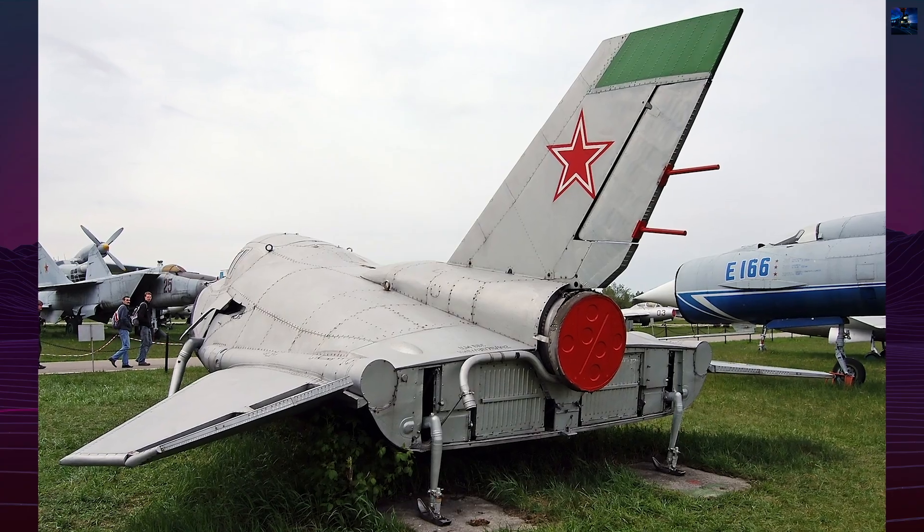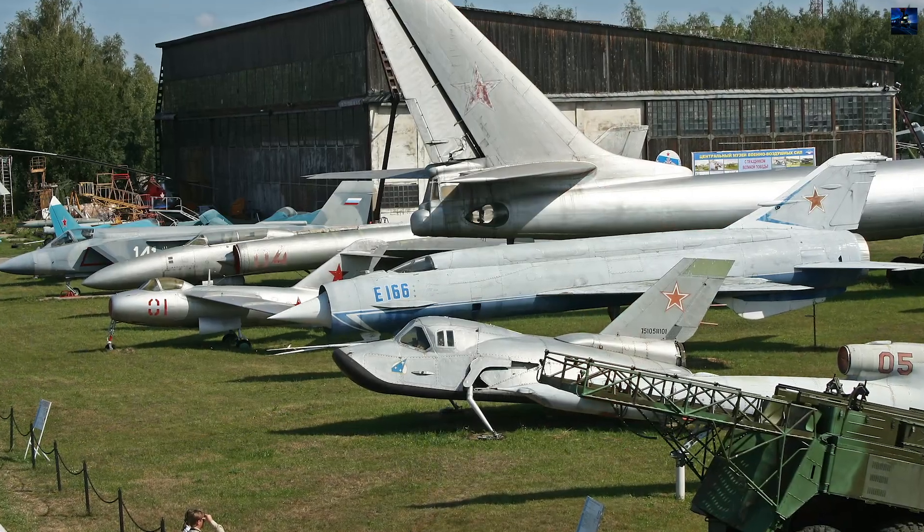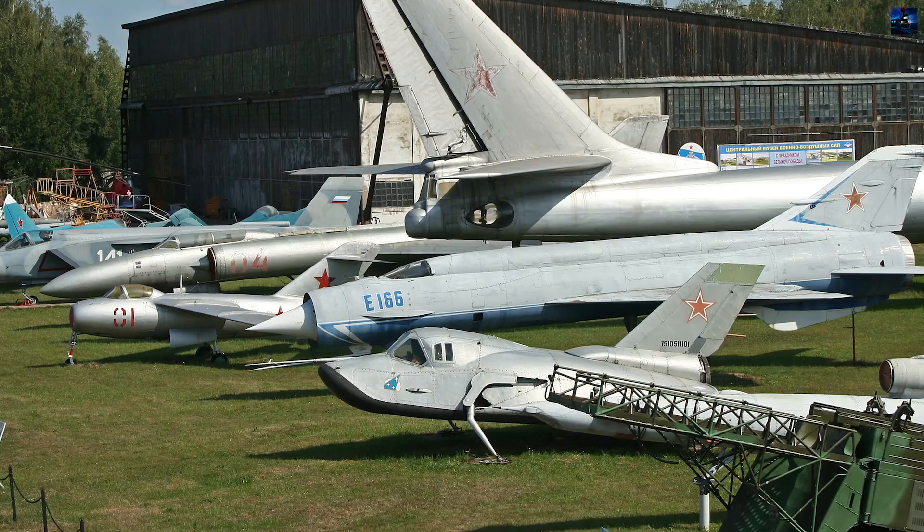Today, the restored MiG-105-11 is preserved at the Central Air Force Museum in Monino, Moscow region, standing as a rare artifact of early Soviet spaceplane research.